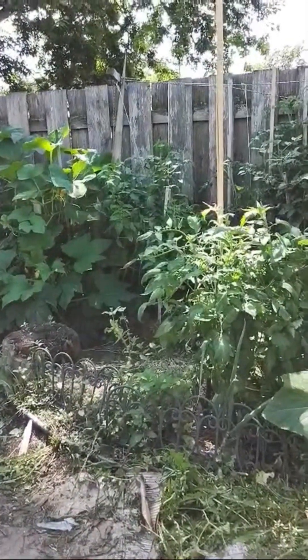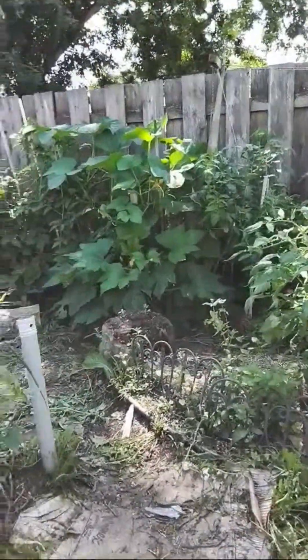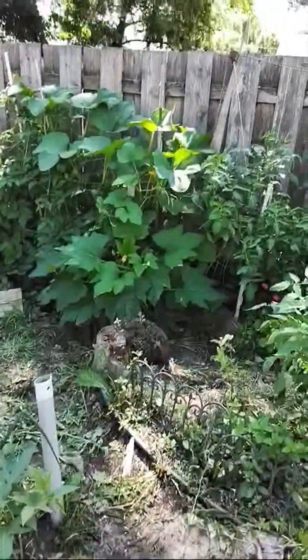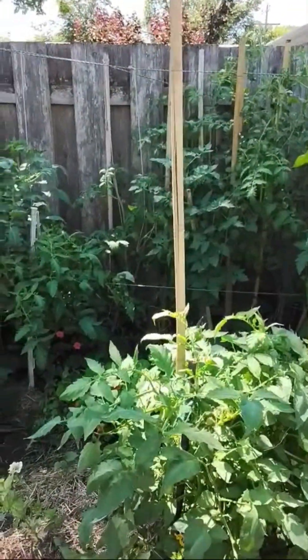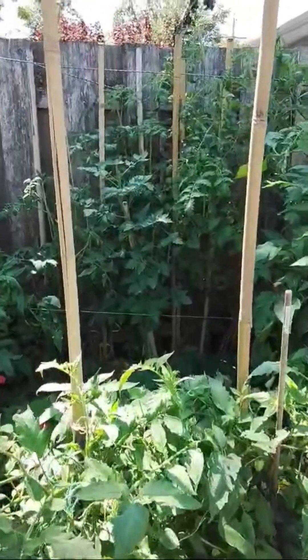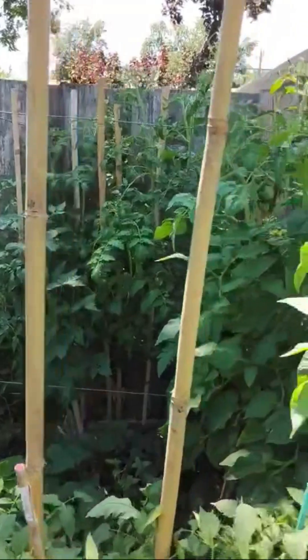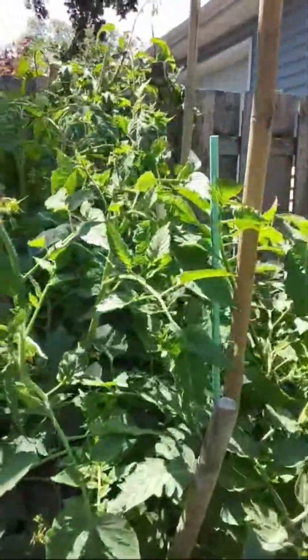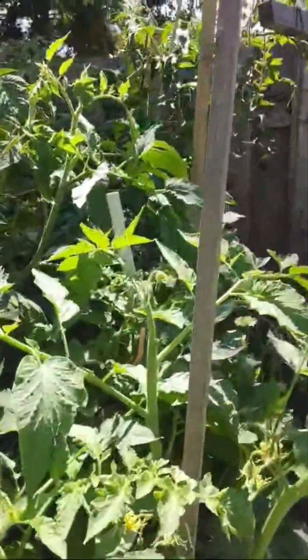My black from Tula tomatoes just didn't do well this year. They started to regrow but they never took off, so they're in there, but they're so small I'm not hopeful. But as you can see, these tomatoes are trees this year. So that's wonderful.